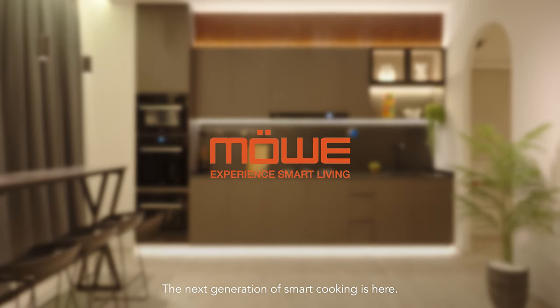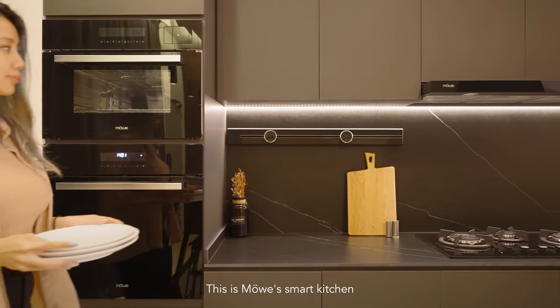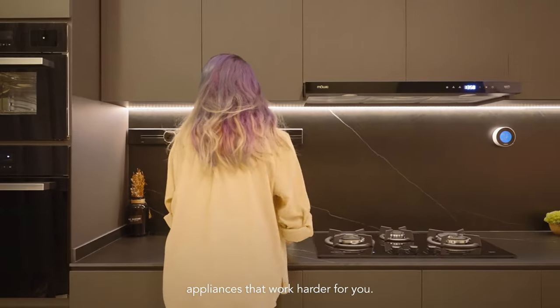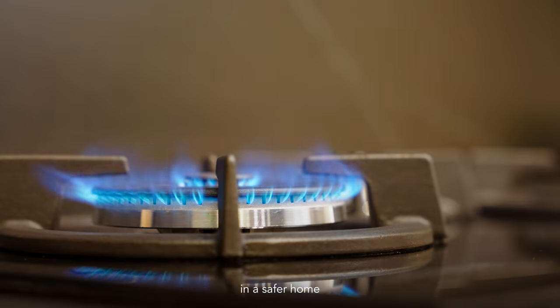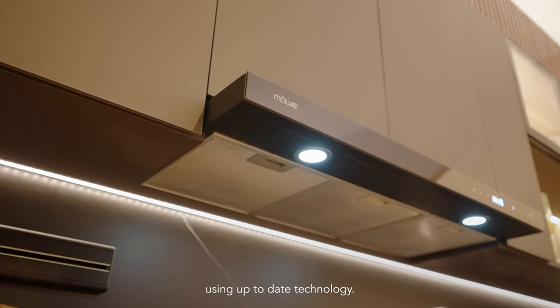The next generation of smart cooking is here. This is Movers Smart Kitchen — appliances that work harder for you. We provide you with a smarter kitchen in a safer home using up-to-date technology.